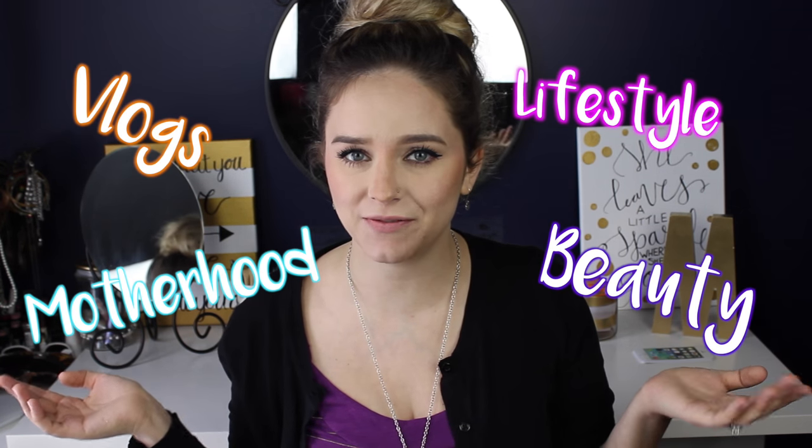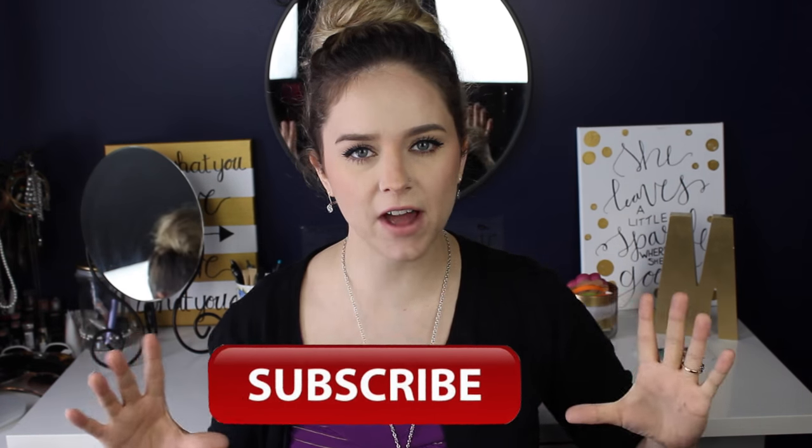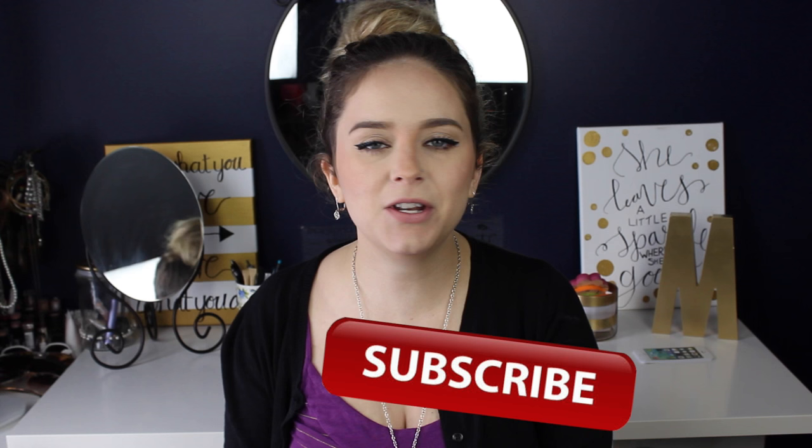Hello everyone and welcome back to my channel — and if you're new, hello! My name is Michelle and I post videos weekly about motherhood, lifestyle, vlogs, and the occasional beauty video. So if you think that might interest you, just click the subscribe button floating around right here and that way you'll be notified every week when I put out a new video.